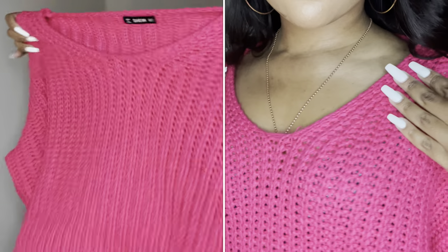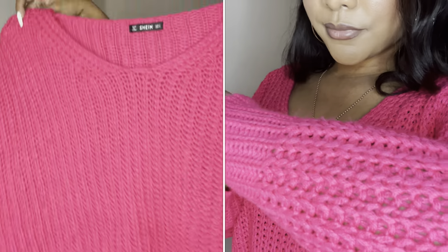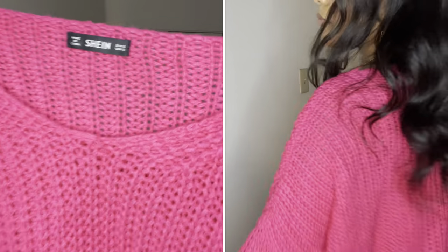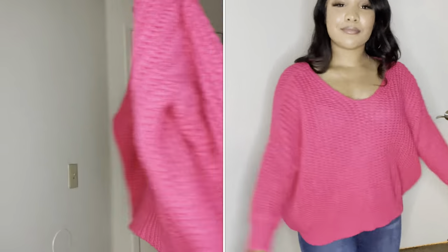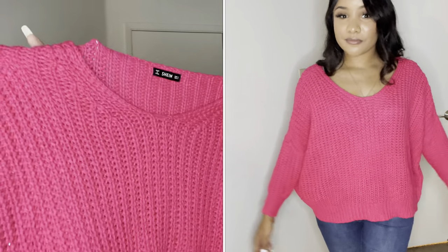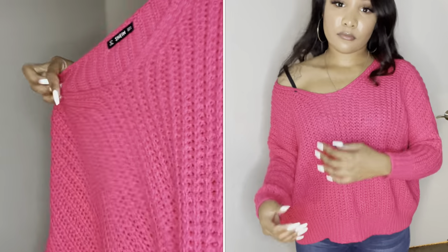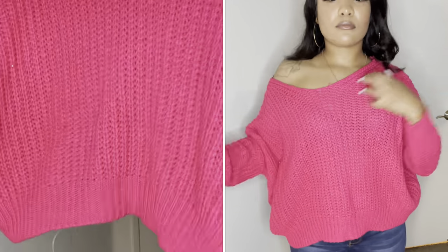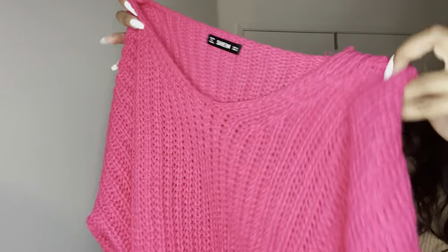Next I have this pink knit sweater. I thought it was really fun and cute — it's a very loose sweater and I love the color. It's from Shein. You can pair it with leggings, pants, Ugg boots, thigh highs, heels — literally whatever. I thought this would be something good to have in my closet just to help with layering now that it's getting a little chilly.